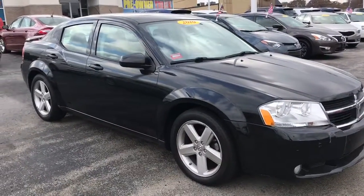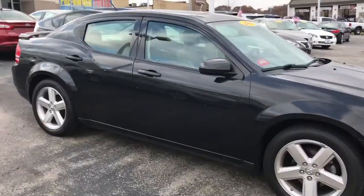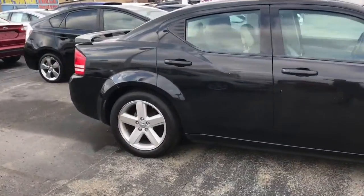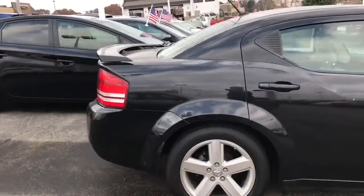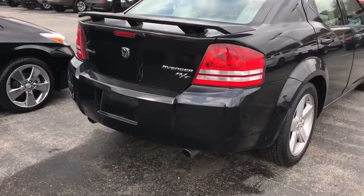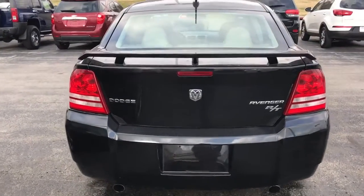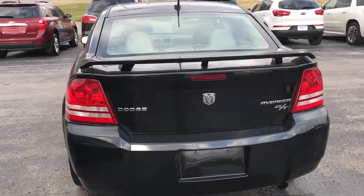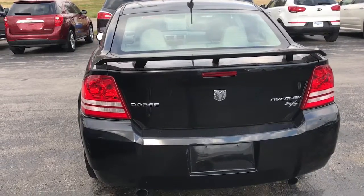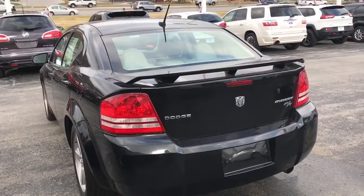It still has plenty of life left in it. Now with the RT you will get the rear spoiler upgrade on this vehicle, as well as the dual chrome exhaust. These are just the little brother to the Charger — they are going to get better fuel economy.